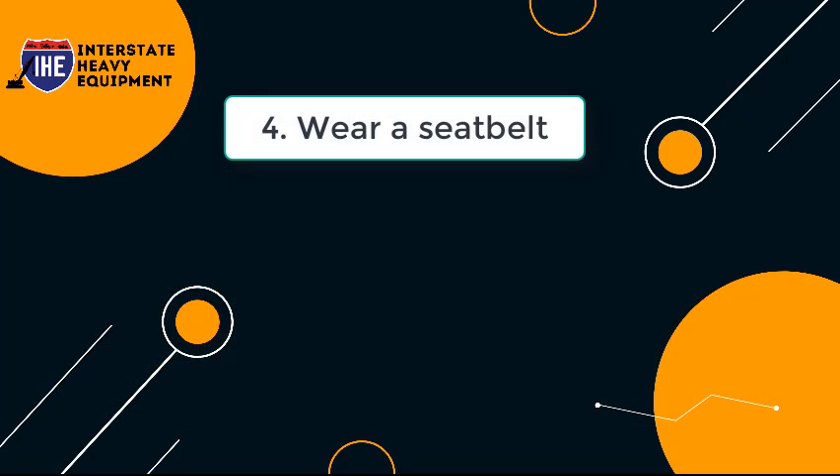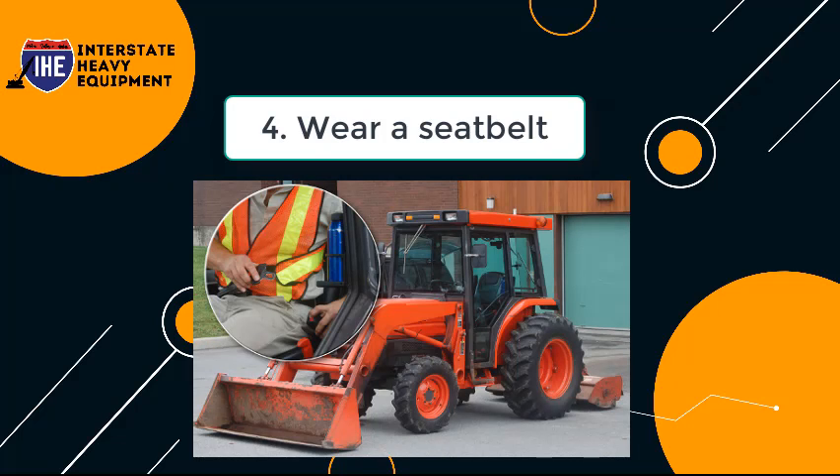Tip 4: Wear A Seat Belt. Wearing a seat belt in a slow-moving vehicle may seem unnecessary, but it's a simple and quick safety precaution. Buckling up takes only a few seconds and it can keep you safe in the event of a rollover.